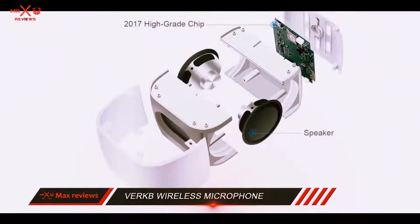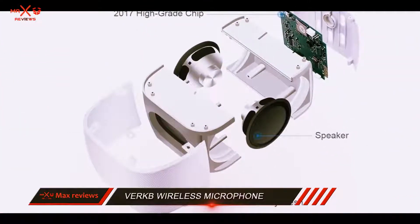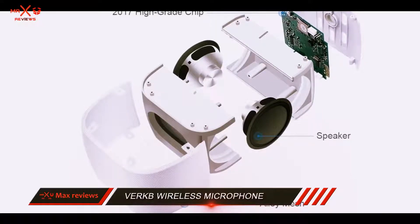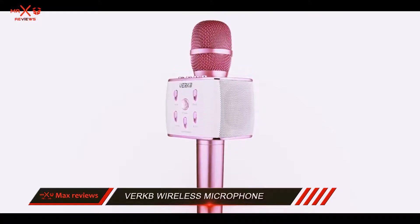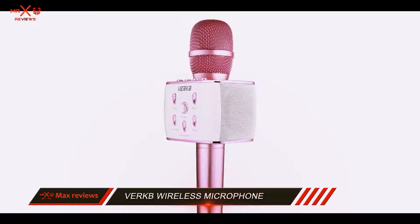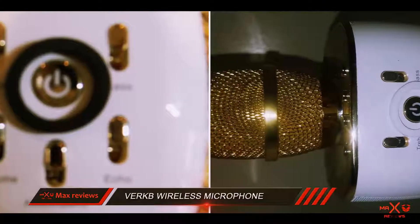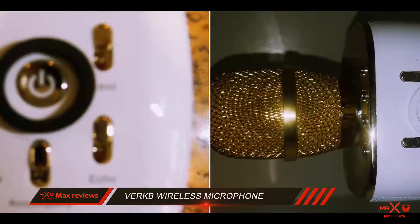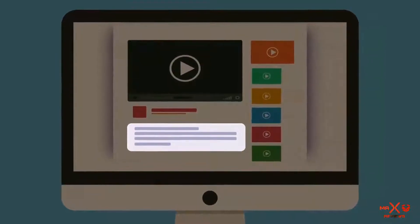A cool gift for any children or teens who are into singing, the VRKB microphone can have some reliability issues, but for its intended purpose it works very nicely. It doesn't cost too much, and it provides hours of fun for parties as it can turn any room into a portable KTV. If you get the hang of it, you can benefit from a very good quality product. Check out the description for more information and the latest price.